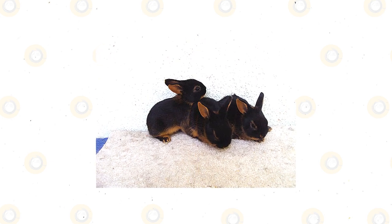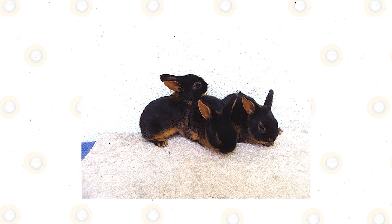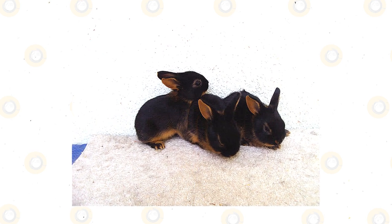You can keep a tan rabbit as a pet because it is docile and sweet. It is a good pet for families, including families with children, but space is very important since tan rabbits are very active.